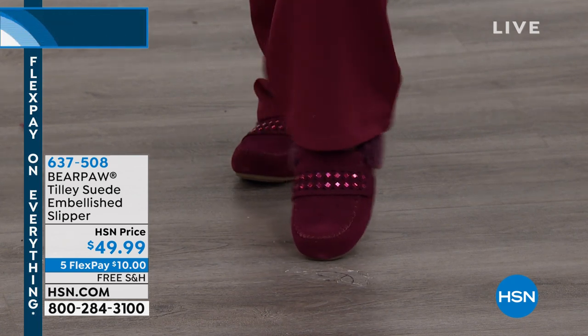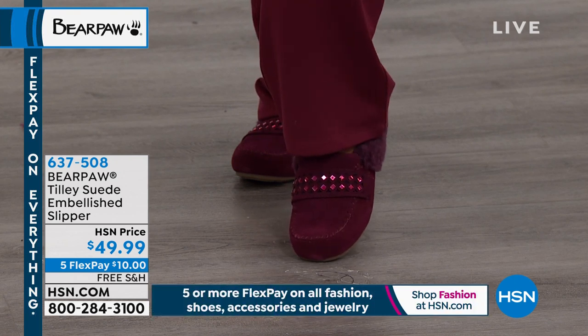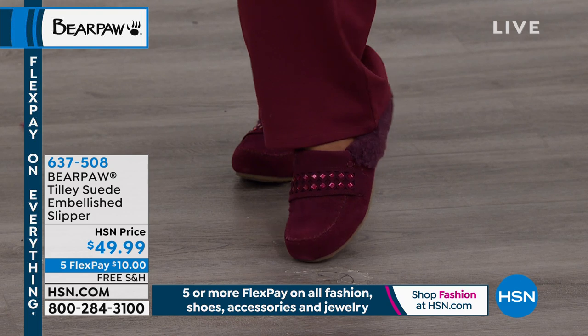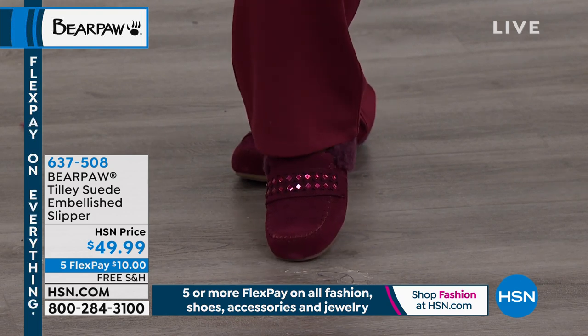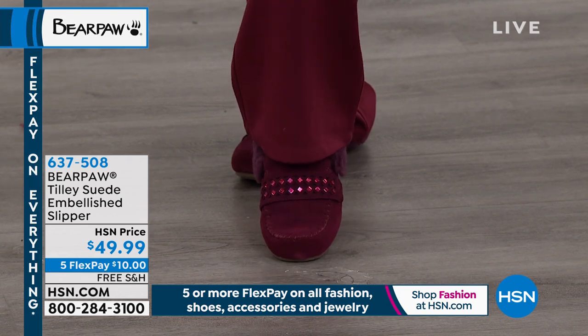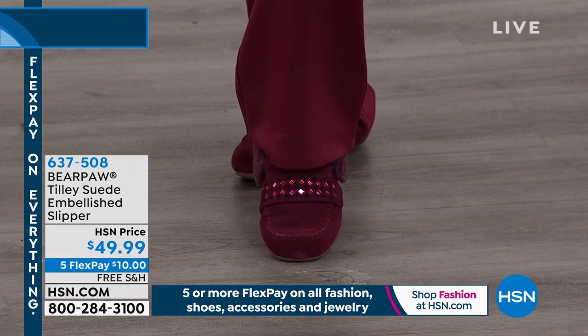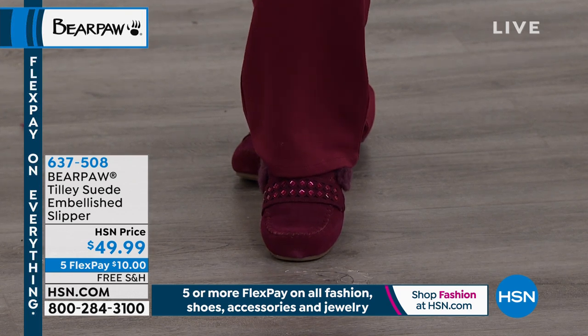The expiration date is up on those heels — I am going to put on my comfortable Bear Paws. These are our Tilly suede embellished slippers. They are so cute on your feet with that suit. If you're going to be high fashion, you can still be very comfortable with your shoes. These are $49.99, coming up in the show, and $10 to get them at home. 637-508 is the item number.